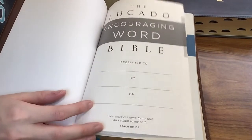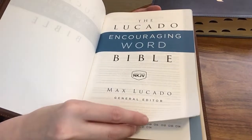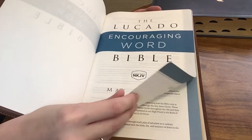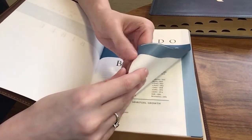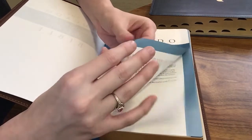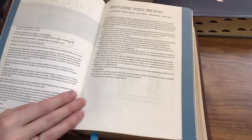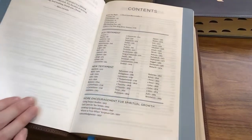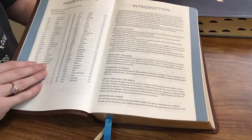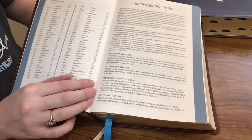As we open the Bible, we're going to have a presentation page, a Before You Begin word from Max Lucado the general editor, a table of contents, abbreviations, and an introduction. This goes over the features in a little more detail that I just went over on the back of the box.